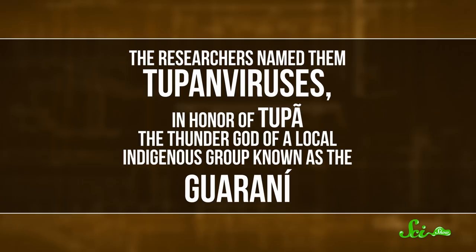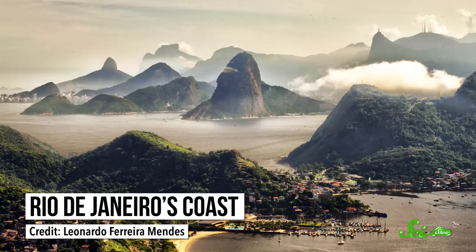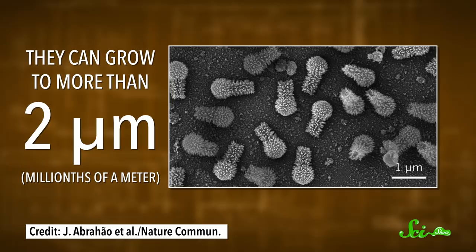One came from the mud of a soda lake — a type of lake that's super salty and has a high pH, so probably not something you want to drink. The other virus was found in deep ocean sediments off the coast of Rio de Janeiro, dug up by a helpful submarine robot. Under a microscope, the viruses look a bit like fuzzy light bulbs with extra-long screw sections. They can grow to more than two microns, or millionths of a meter, making them one of the longest viral particles on record.